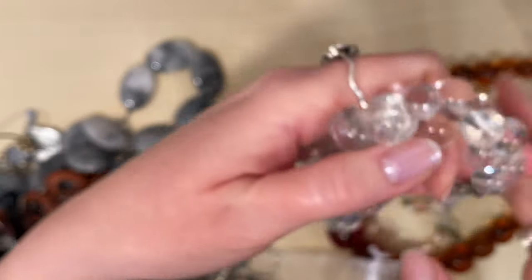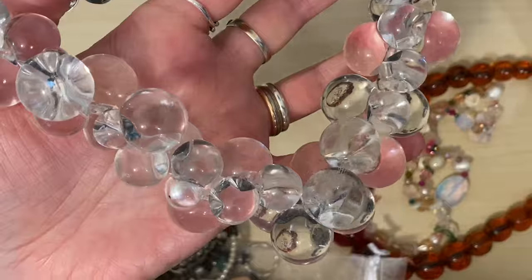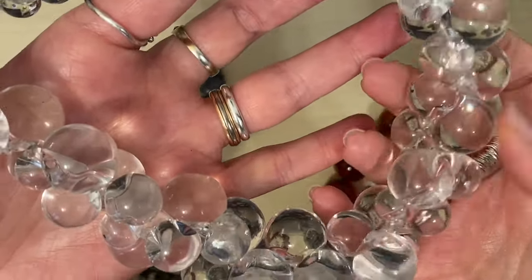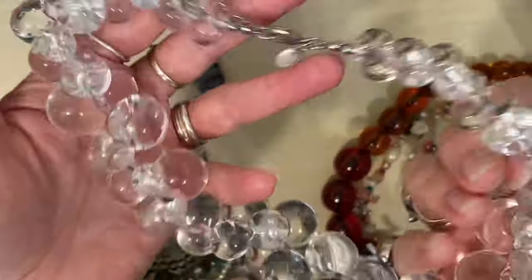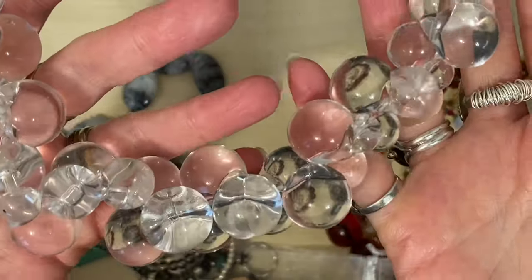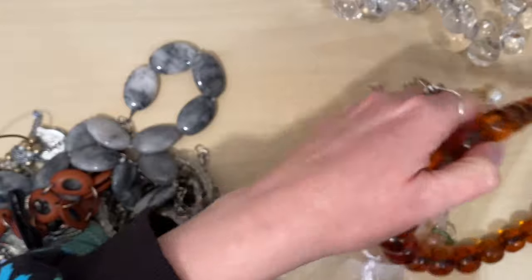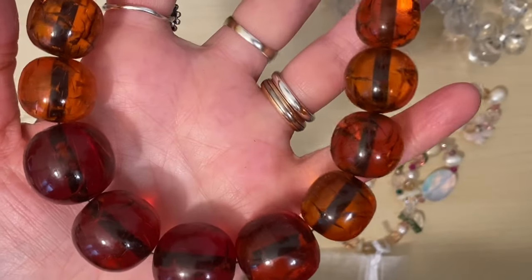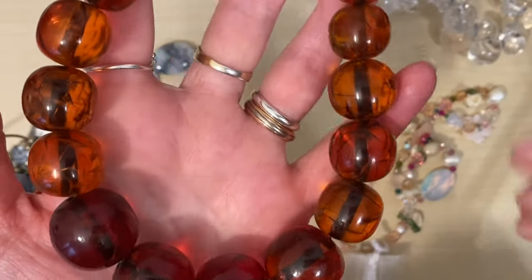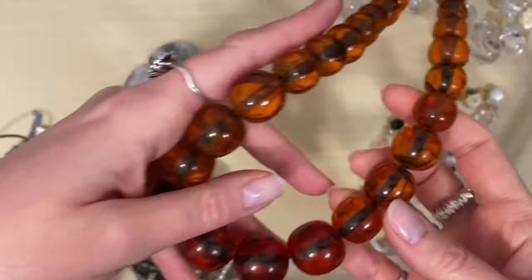Look at this necklace — this is a Marks and Spencer's one but it reminded me of pools of light. It's plastic but it's just so fun — I thought it was eye-catching enough that it would probably go if I list it on eBay. It's obviously a modern one, not vintage, but I thought it was fun. Then I also picked up this one which is plastic — it's a kind of faux amber. Every time I list faux amber it gets snapped up, so that one will go onto eBay.